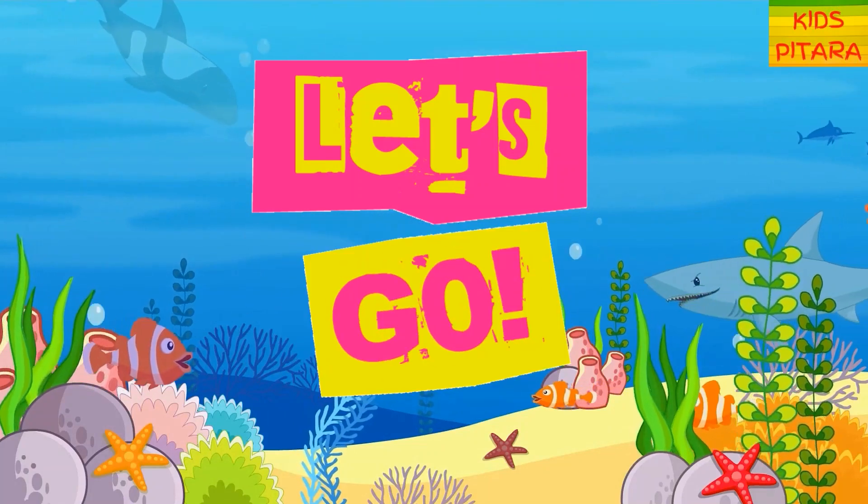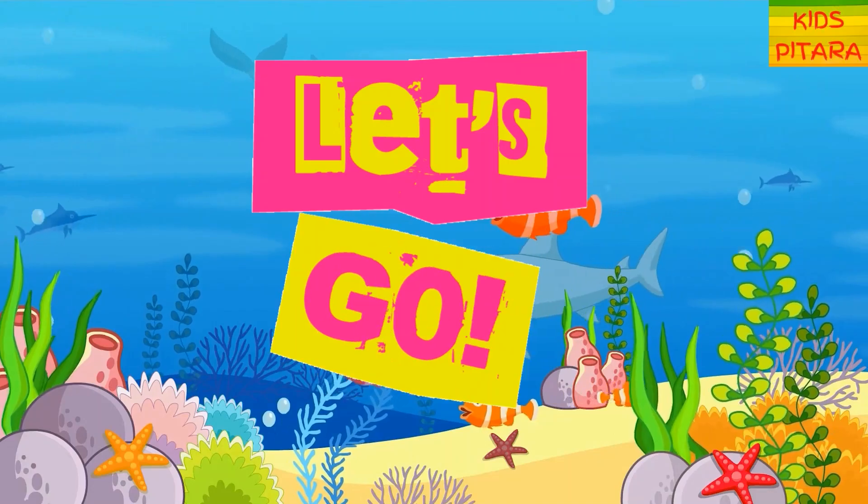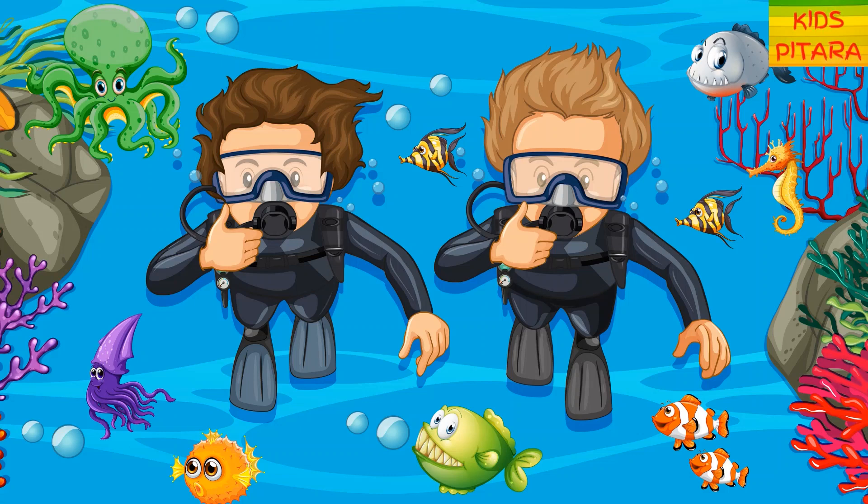Hi friends! Let's explore the deep blue sea and learn about different cool creatures. Let's find out about some sensational sea dwellers and have fun. Super cool!